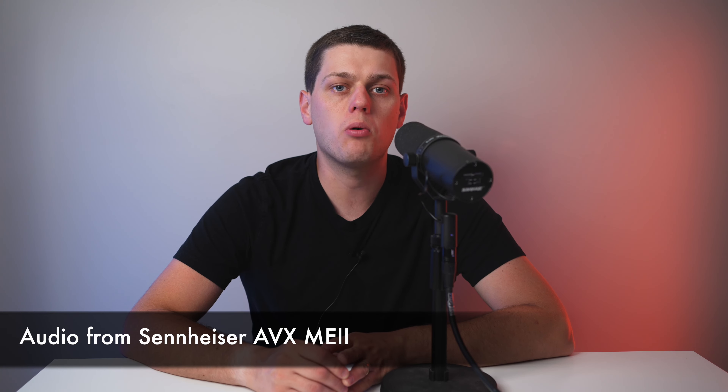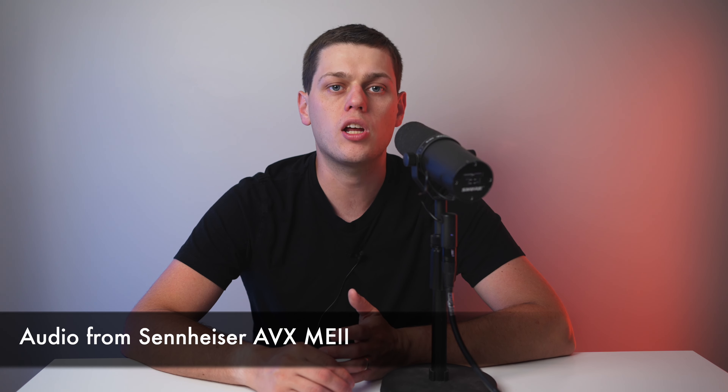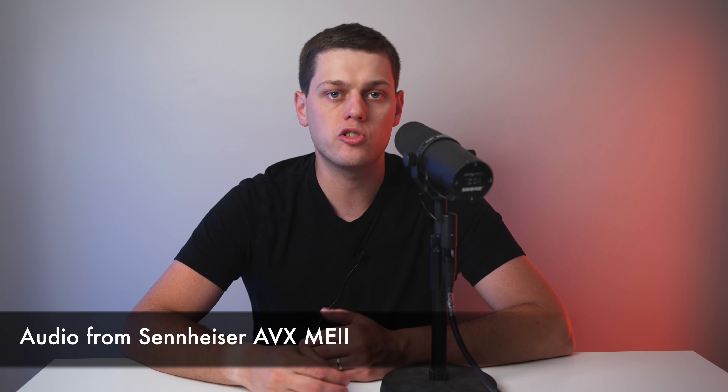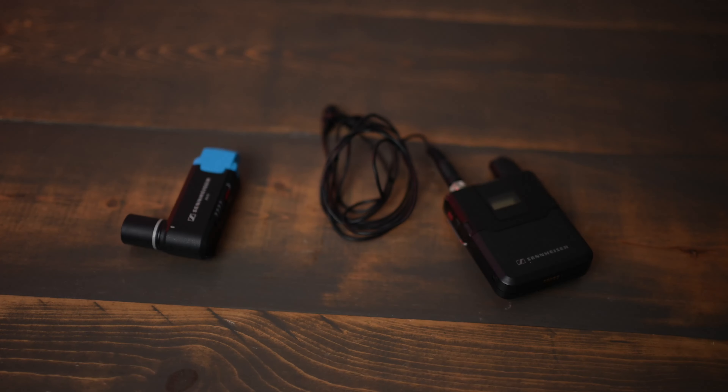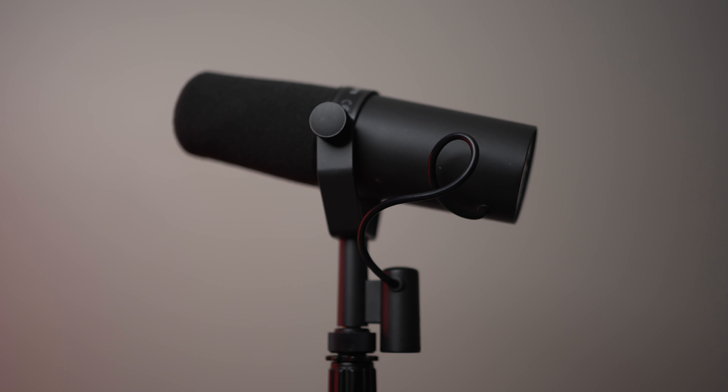Audio quality is one of the most important things when you're creating video content. In this video, we're going to compare three of the most common microphone setups seen in YouTube videos and talking head setups: the lavalier mic, the shotgun microphone, and the dynamic microphone — a Shure SM7B in this case.